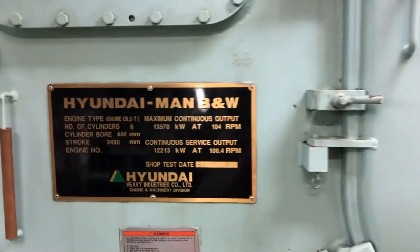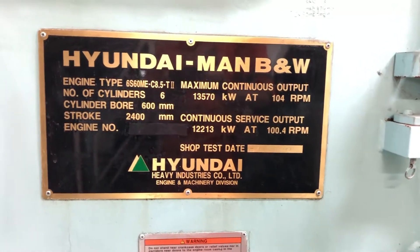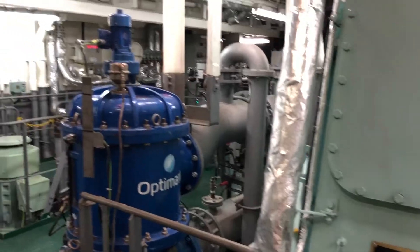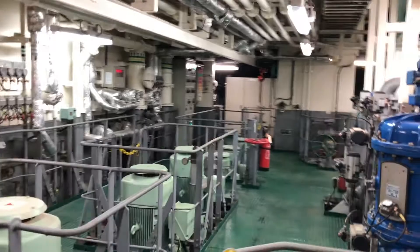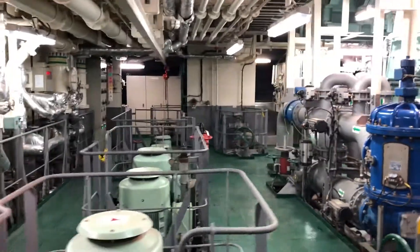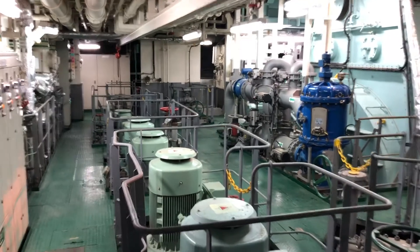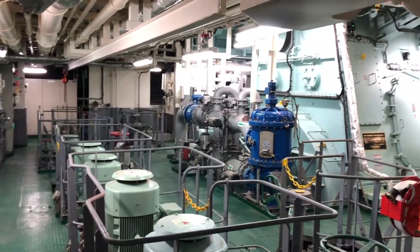Here's a little information plaque with some details about the main engine. Across the forward side we can see some auxiliary pumps — we have fire and general service pumps, ballast pumps, and salt water supply pumps.